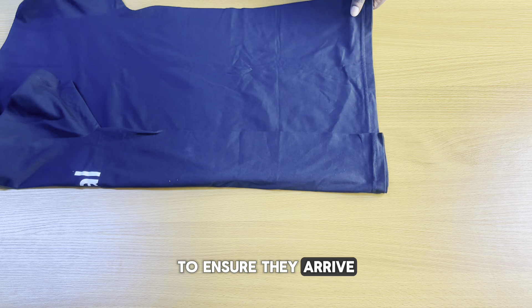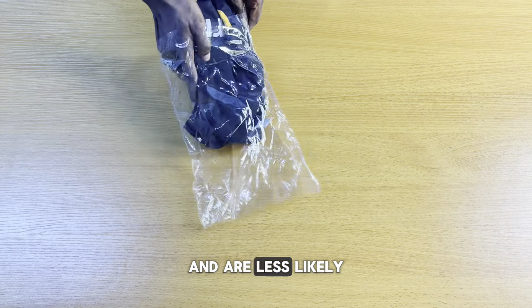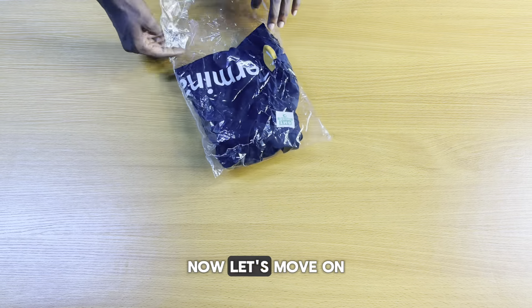Neatly fold your clothes to ensure they arrive in perfect condition. Folded clothes take less space and are less likely to get damaged. Now let's move on to packaging.